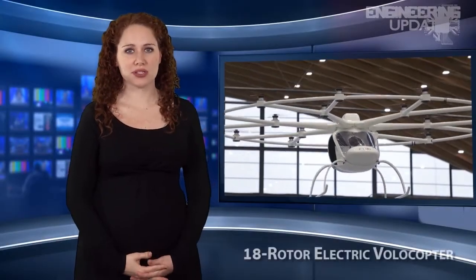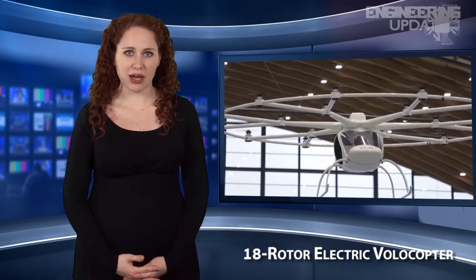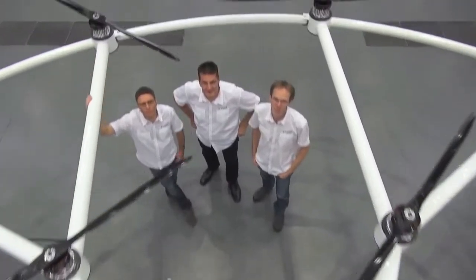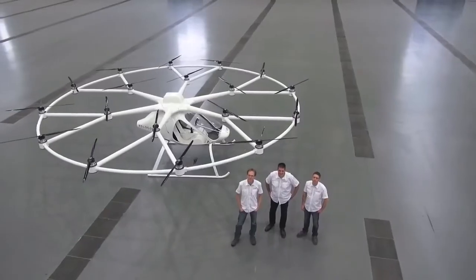eVolo's Volocopter resembles a quadcopter with 18 rotors. The Volocopter uses six battery blocks to power the rotor drives for up to 20 minutes of emission-free flight time. For the future version, the team is planning on a cruising speed of at least 54 knots and a flight altitude of 6,500 feet.